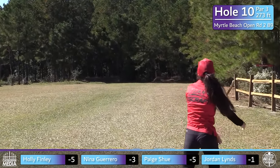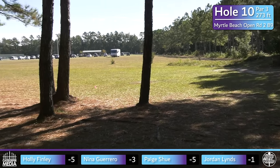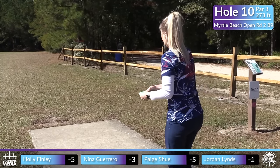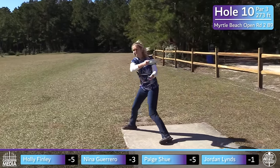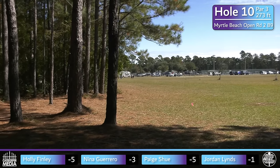Paige is leading us off with a slow-turning disc, probably a mid-range or maybe a putter. Did she catch something up there? I think she tickled some of those branches at the top and the disc just drifted back out into the open. That's the miss to make though — you don't want to be early right.